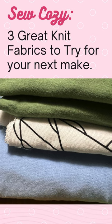Let's sew cozy. Here's three great knit fabrics to try for your next make.